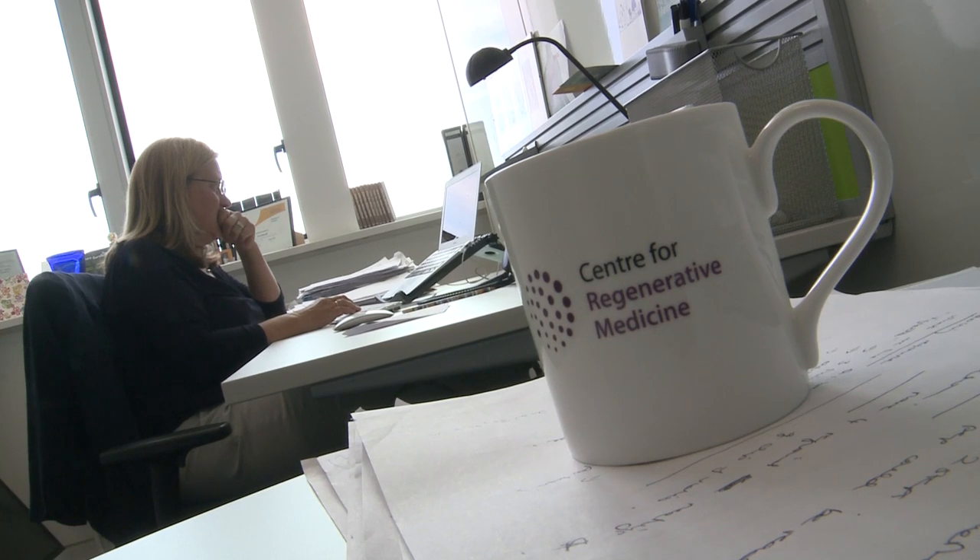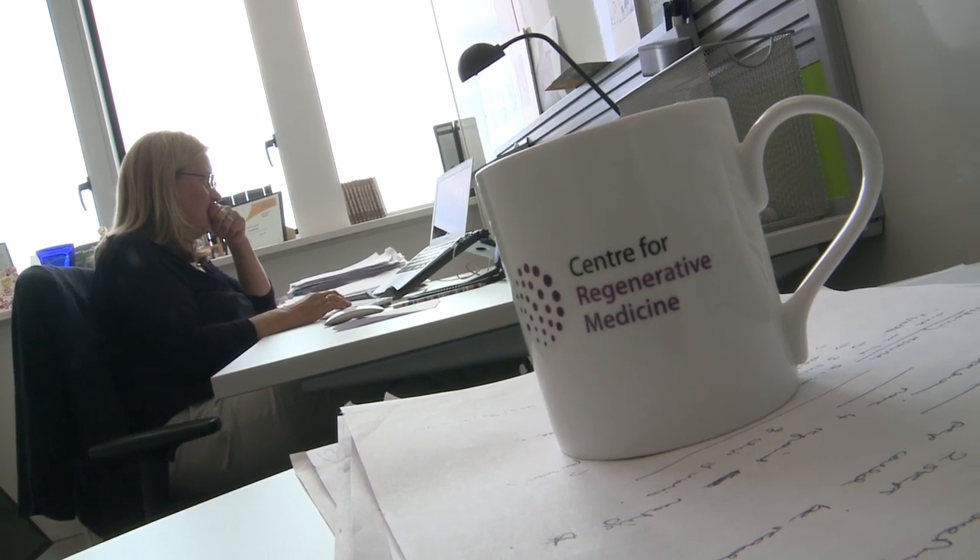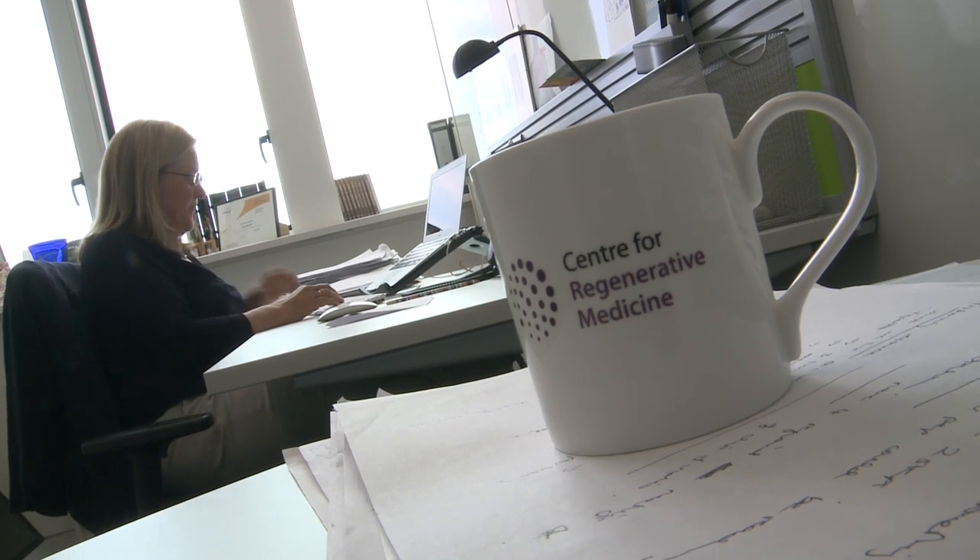My name is Clare Blackburn and I am the Professor of Tissue Stem Cell Biology at the Medical Research Council Centre for Regenerative Medicine at the University of Edinburgh.